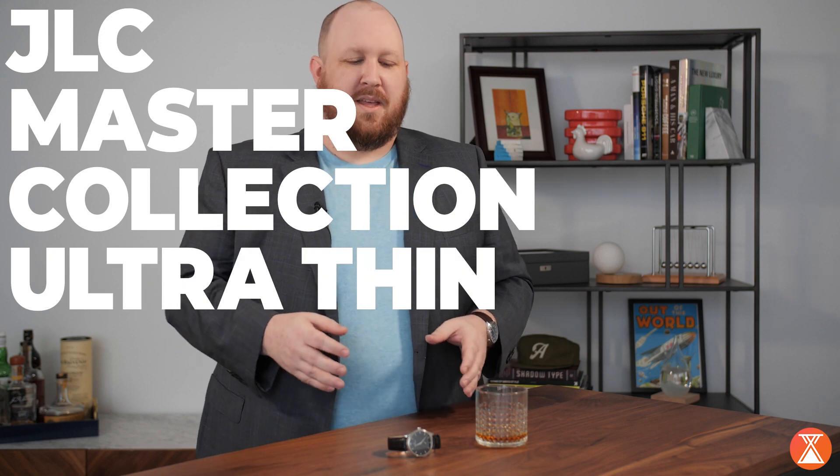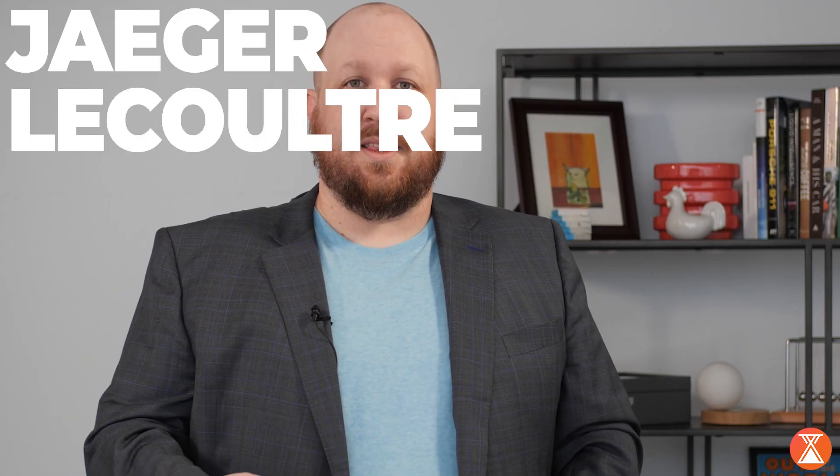This is the JLC Master Collection Ultra-Thin. JLC stands for Jaeger-LeCoultre — that is the last time I'm going to say that, with a very heavy American accent, as I do not do French justice. So, JLC.